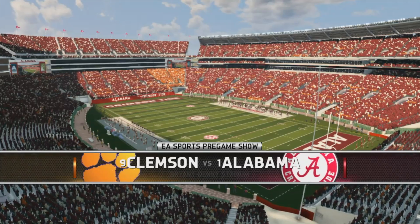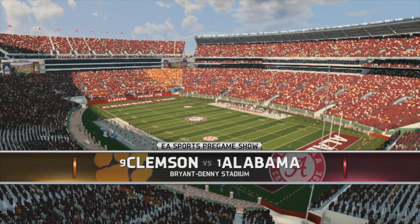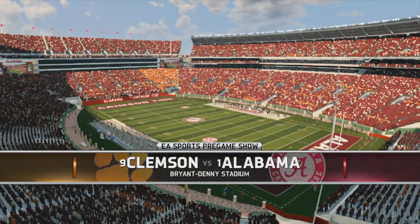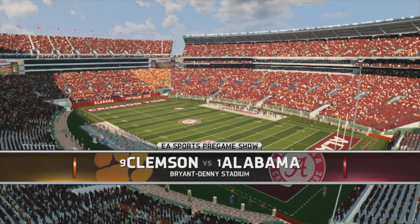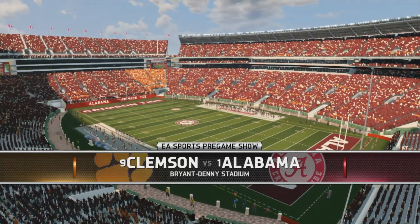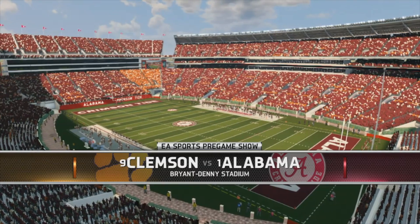Built in 1929, Bryant-Denny Stadium's expansion makes it one of the largest in the Southeastern Conference. Now let's head down to the coin toss, brought to you by Coke Zero — real Coca-Cola taste and zero calories.